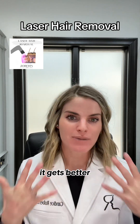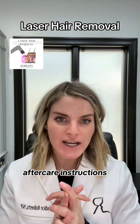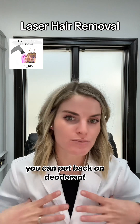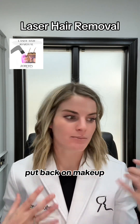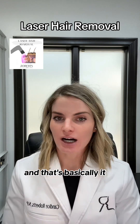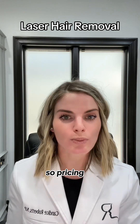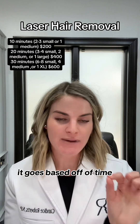Every time we do it, it gets better and better. For aftercare, there's really not much to it — you can go about your regular life. You can put deodorant back on, put makeup back on, put your SPF on. That's basically it. You just schedule your treatments every four to six weeks.